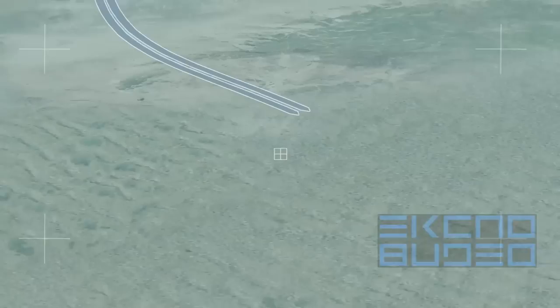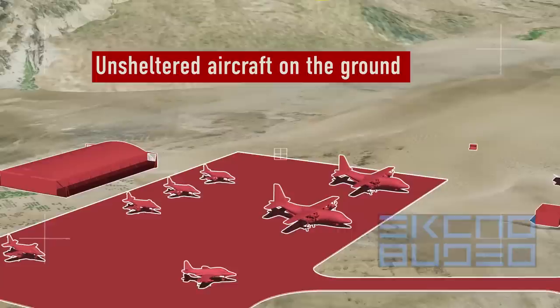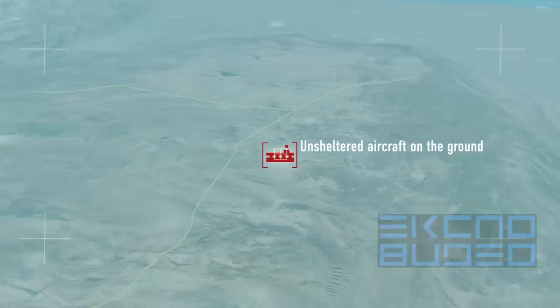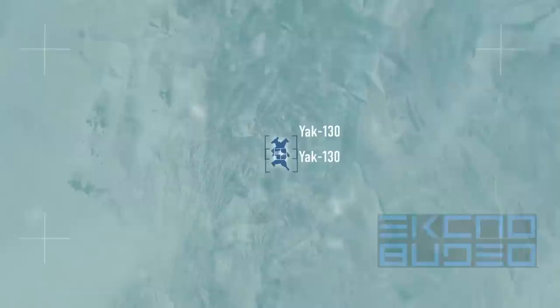Delivering airstrikes to unsheltered aircraft located in the open is one of the ways to isolate the battle zone and conquer and retain aerial supremacy in low-intensity conflicts. To accomplish these tasks, the Yak-130 is able to carry a wide variety of combat payload, including a suspended aircraft gun, dispenser pods, rockets, or various aerial bombs.